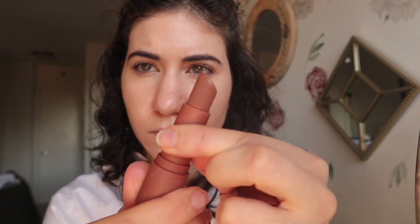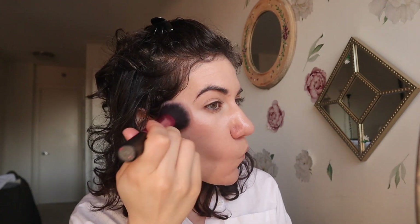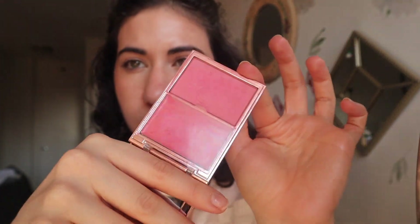I'm using the Jason Wu Hot Fluff in Biscotti as bronzer. This was the first day I had done this — I pulled it back out after not using it for a while — and I've kind of used it every single day since. I put it on the back of my hand first and then apply it, and I feel like that's a really foolproof way of applying cream bronzer, because I'm terrible at applying bronzer.